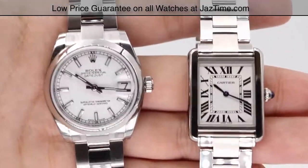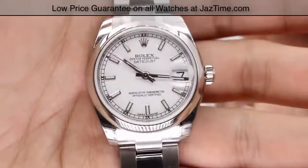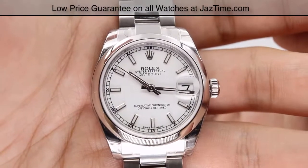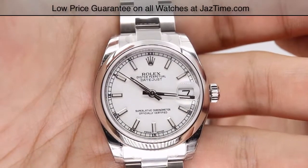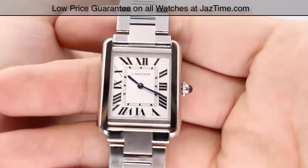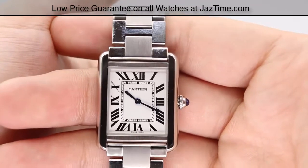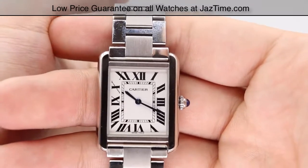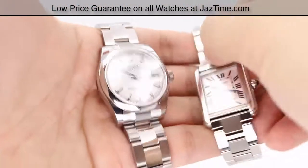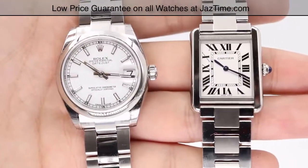As of January 2017, you can get the Rolex Datejust 31 at a Rolex retailer for $6,200, or you can get it at JazTime.com for as low as $5,300. For the Cartier Tank Solo, you can get this at a Cartier retailer for $2,650, or you can get it at JazTime for as low as $2,400. Hopefully this video will help you decide whether or not that almost $3,000 price difference is really worth it.